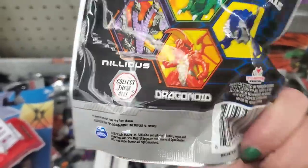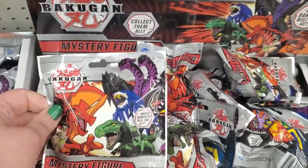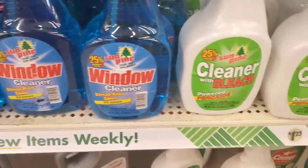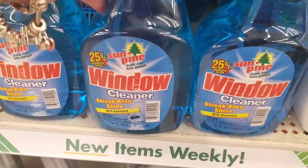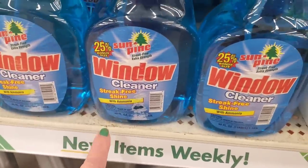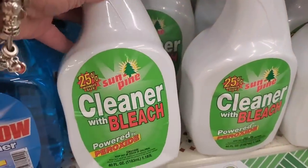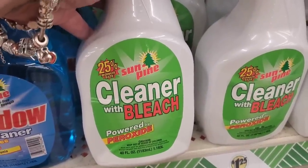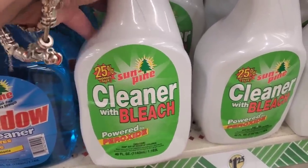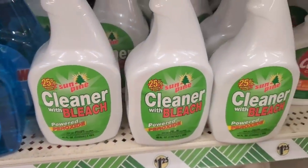These are not a Greenbriar product — that's very exciting. Also new to me by a brand called Sun Pine: streak-free extra strength window cleaner, 40 ounces with ammonia. But what really made me take notice is this — a cleaner with bleach powered by peroxide, also 40 ounces. I love anything that cleans with peroxide, so this looks really good and promising.